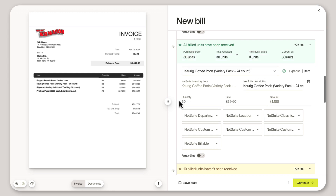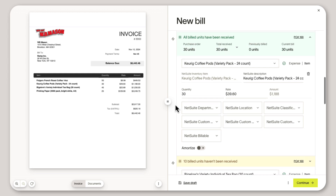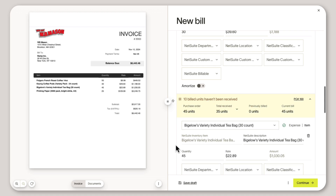And the best part — it's completely automated, so your AP team can instantly resolve discrepancies and process invoices even faster.